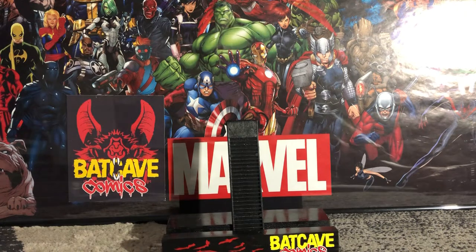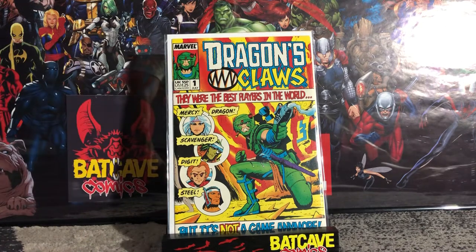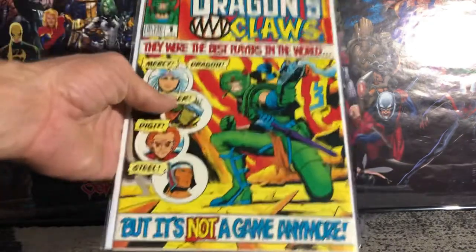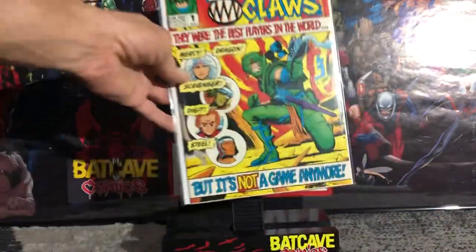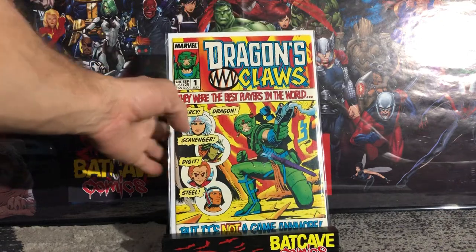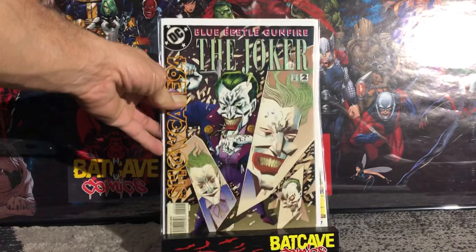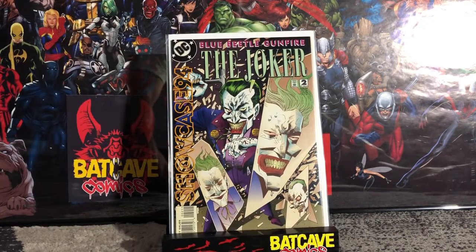I did pick up Dragon's Claws number one — all these books were from the dollar bin. The reason I picked it up is because every time I see this book it's always beat up, but this one is near mint, so I figured I'd grab it. Second book: Showcase 94 number two, featuring the Joker, for a dollar. You can never go wrong picking up Joker coverage.